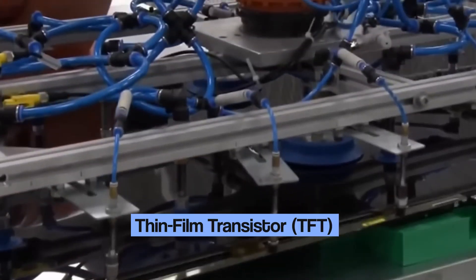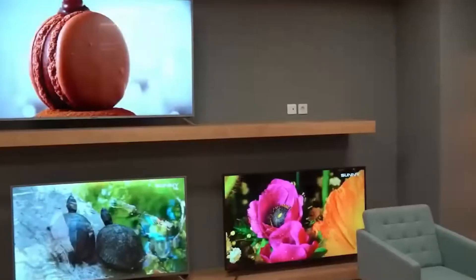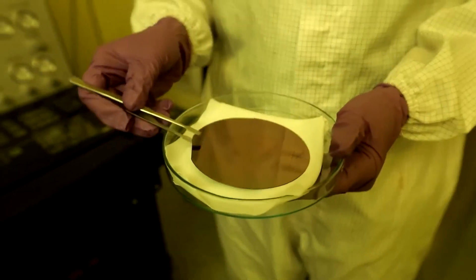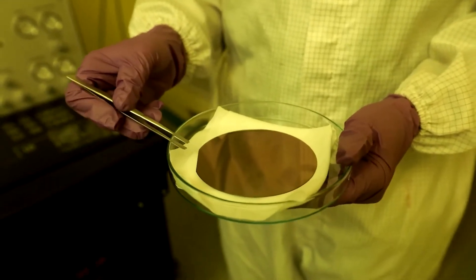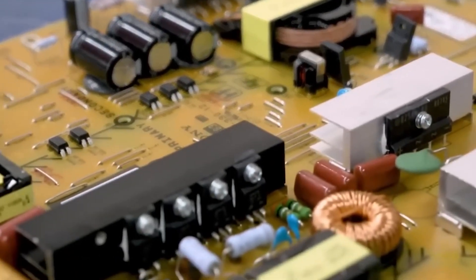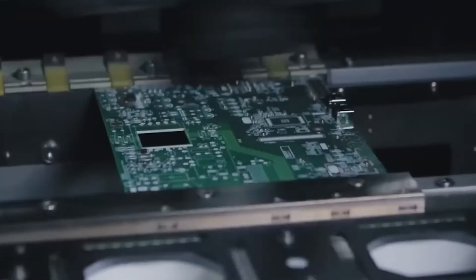To build a thin film transistor, a sheet of glass is coated with super-thin organic materials using a process similar to vapor painting. Next, patterns are created using a technique called photolithography, where light shines through a stencil-like mask to outline the transistor's design. Any extra material is then cleaned away, leaving only the tiny circuits that control each pixel.